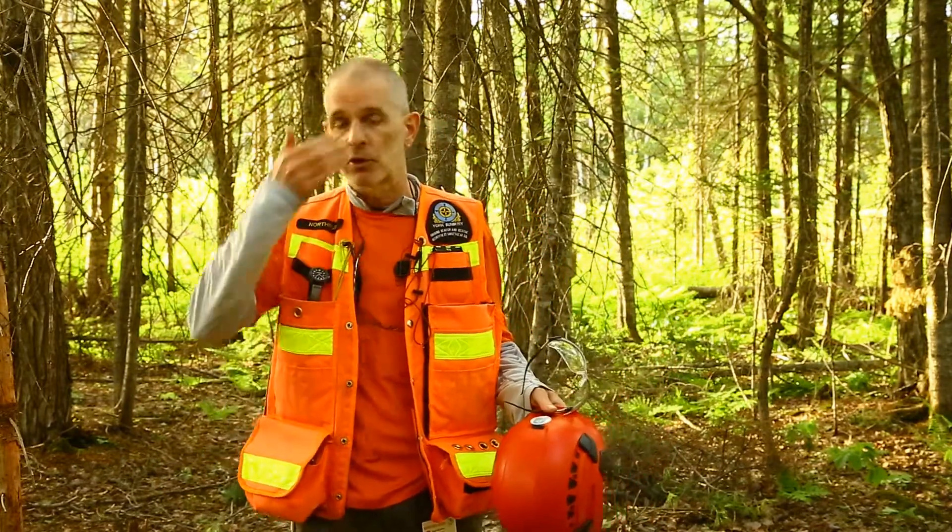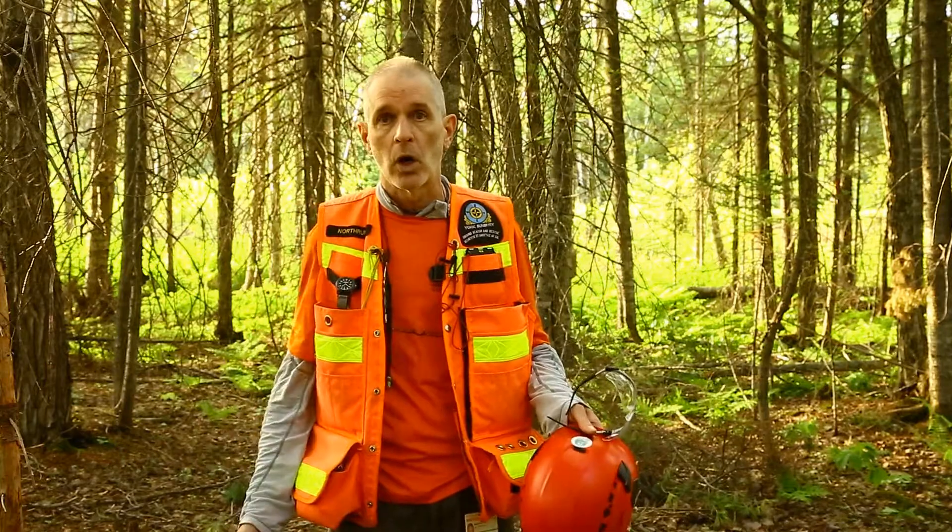Hi there, I'm Dave Northrup, Field Team Leader with York Sunbury Search and Rescue. Today I'd like to speak to you about personal attire. I'm going to start at the bottom, work my way up through to the top, and give you a brief description and a rationale behind why and what I'm wearing.